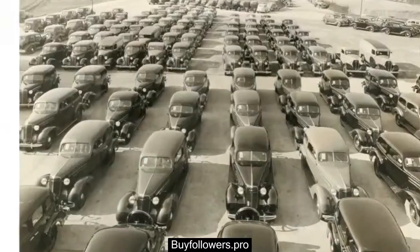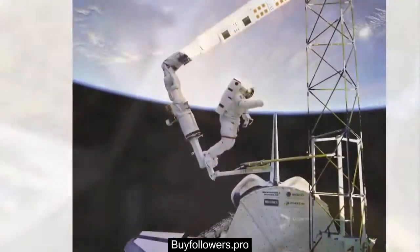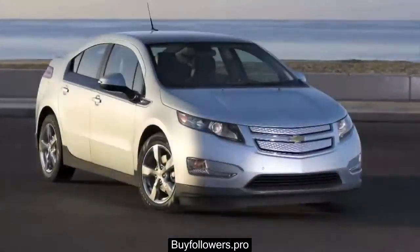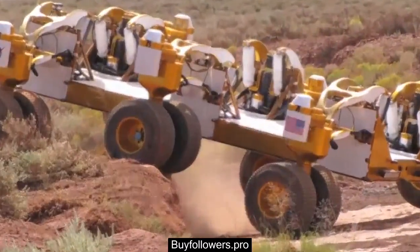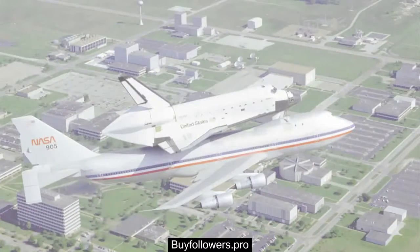General Motors and NASA have a long history of working together, going back to the original lunar rover. It would seem like a natural fit for General Motors and NASA to work together on the development of the next generation of robots: Robonauts.